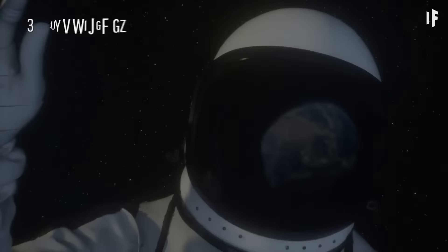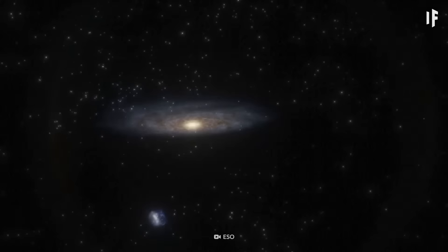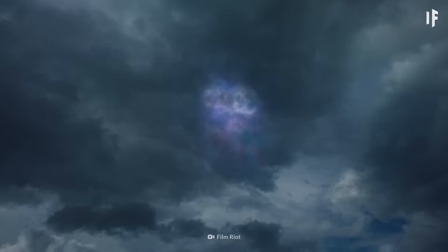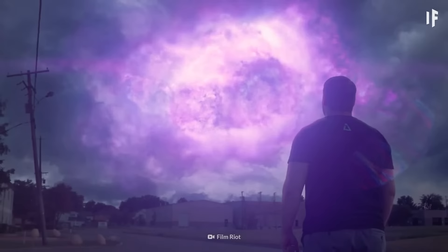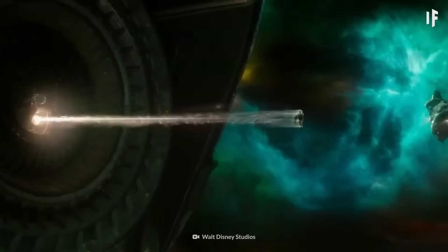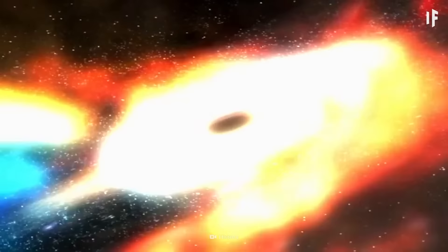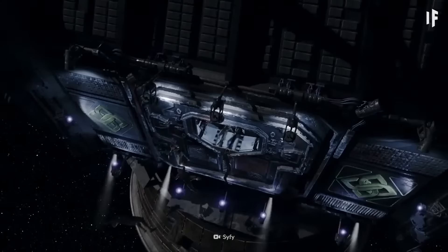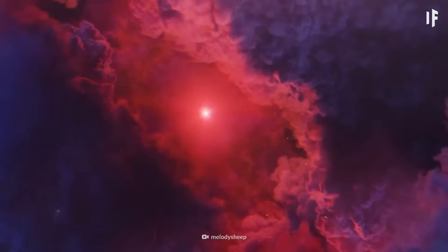Space seems incredibly cold, but it's not. In reality, space doesn't have a temperature at all. Temperature is defined by the speed at which particles move and the amount of energy they have. In the true vacuum of space, there are no particles to move around. That's why the vacuum is temperatureless. Of course, outer space isn't a perfect vacuum — it still has particles and radiation to produce heat. Some areas of space are actually really hot, like the space around stars.